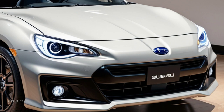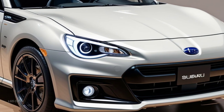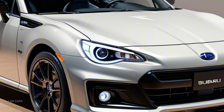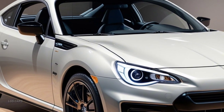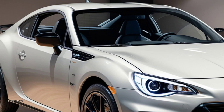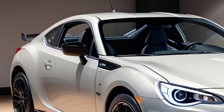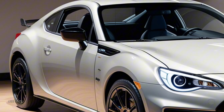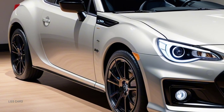Welcome back to LGS Cars. Today we're exploring the much-anticipated 2025 Subaru BRZ, a model that promises to capture the attention of sports car enthusiasts around the world. Known for its sharp handling and lightweight design, the BRZ has always delivered a pure driving experience. With the upcoming 2025 version, Subaru is aiming to refine what made this car a fan favorite.